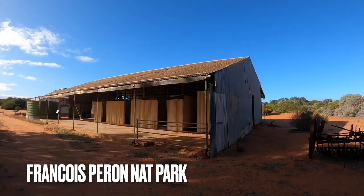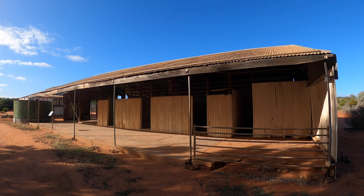How you going? It's Richard from Off-Road Touring Life. This is part two of our Western Australia adventure, so if you want to see part one I'll pop a link down below. In this episode we've just been walking around the homesteads in the Francois Peron National Park.